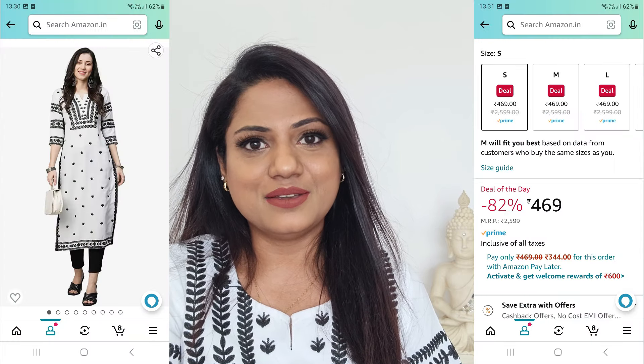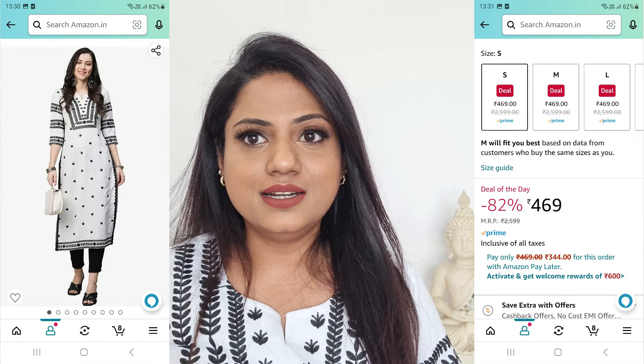Honestly, this is not just for office wear — it's great even for small functions, visiting relatives, or festivals. It's a very versatile combination to wear. This is how it looks on me.